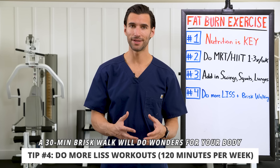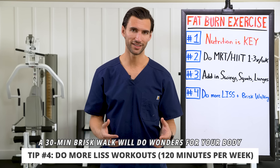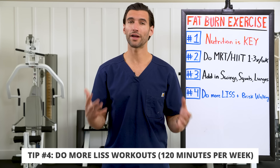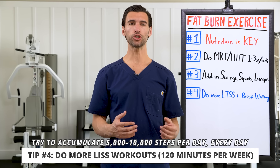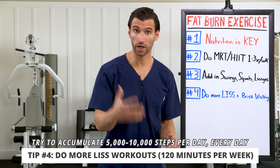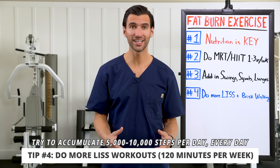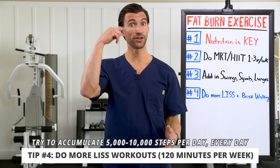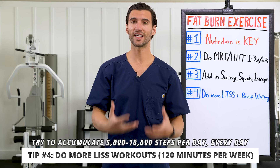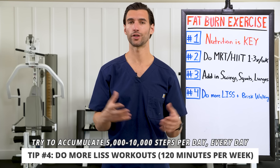Do not underestimate the power of walking. Research shows it dramatically decreases your risk for obesity and heart disease, and it's great for psychological well-being and mood. Try to get a walk in every single day, or accumulate 5,000 to 10,000 steps — park further away, walk on your lunch break, walk while taking a call. Walking burns fat, and breathing through your nose while walking improves your nervous system, reduces stress, and that relaxed state with better circulation is conducive to both fat loss and overall well-being.